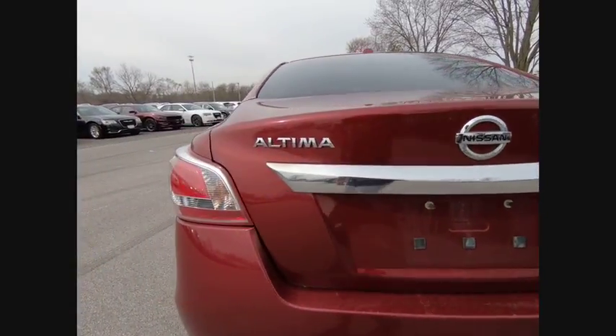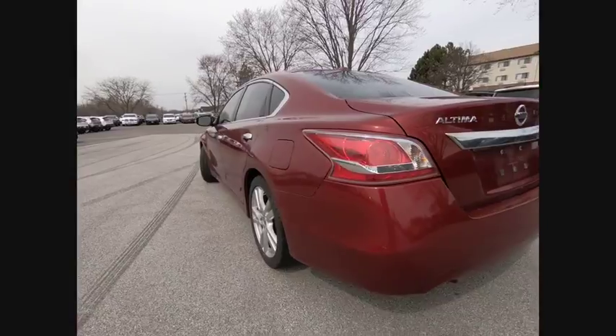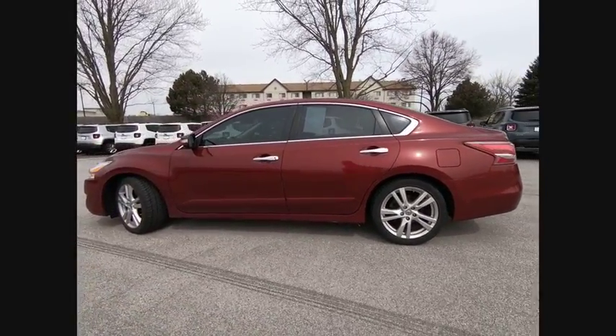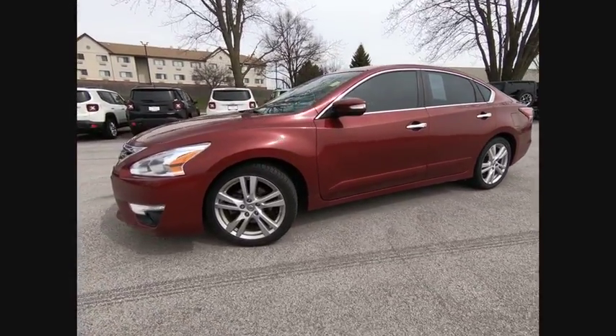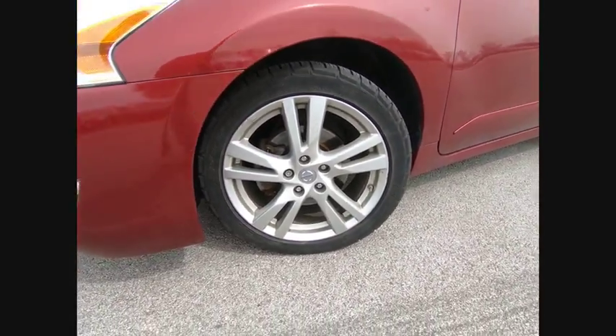This vehicle has less than 100,000 miles. Here are some of this vehicle's great options: traction control, air conditioning, dual airbags, alloy wheels, power steering, four-wheel disc brakes, AM FM stereo with CD player, center armrest, CD player, rear window defroster.